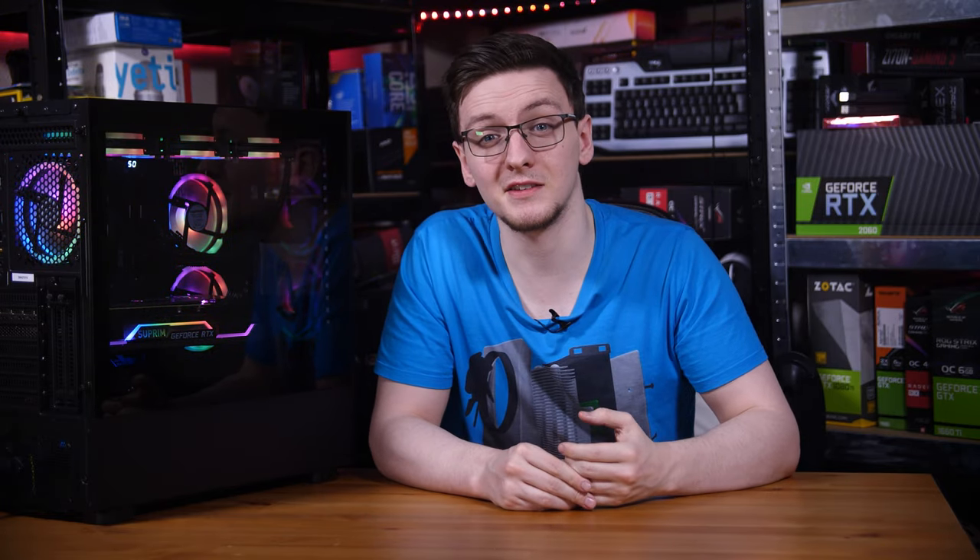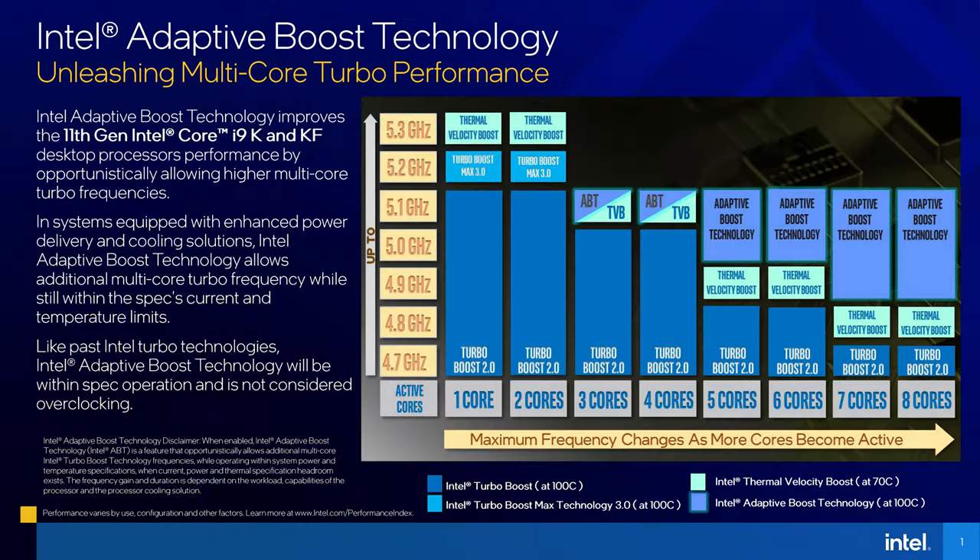And all of that puts Intel on the back foot here. Having to upscale their new designs to run on the larger process node means less efficiency than expected and more power draw. When you combine that with the now higher boost clocks and when using the adaptive boost technology up to 5.1GHz on all cores, it's a recipe for disaster or a fire hazard.